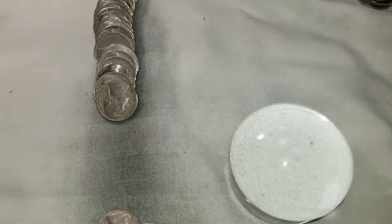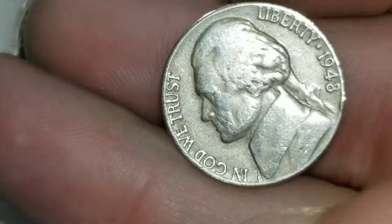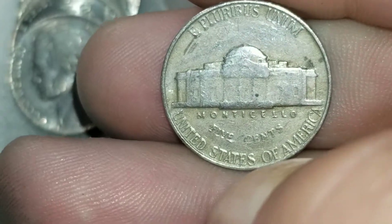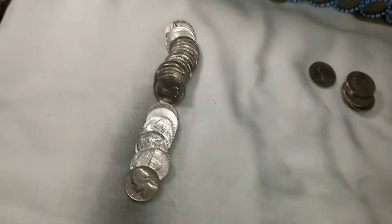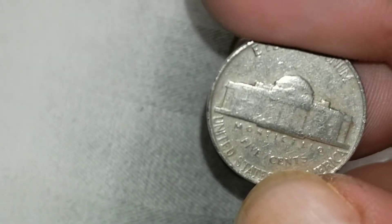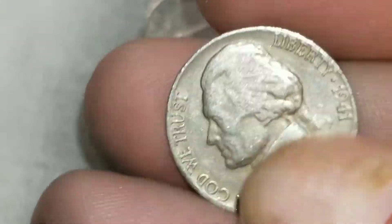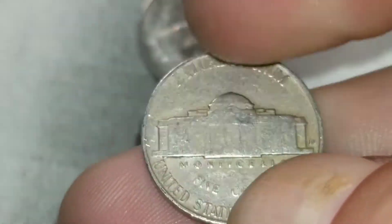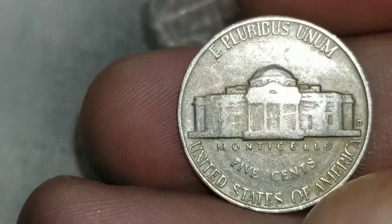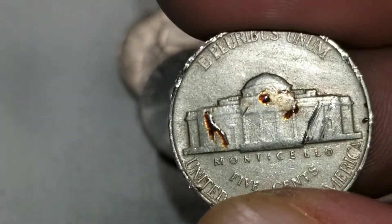Roll 39 and we've got another 1948 from Philly. Roll 40 and we've got a 1952 from Philly. Roll 41 and ironically we got a 1941 from Denver. Same roll and we've got another 1952 from Philly again.